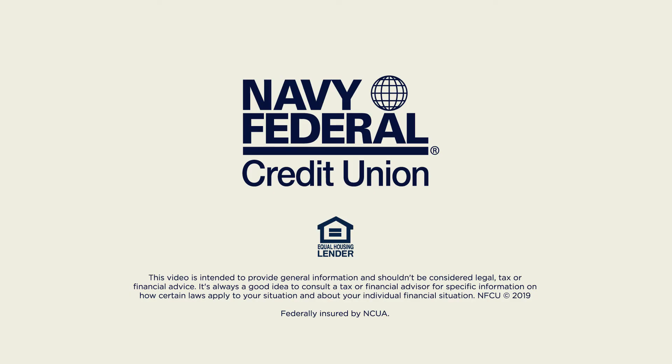Navy Federal Credit Union, Equal Housing Lender. This video is intended to provide general information and shouldn't be considered legal, tax, or financial advice. It's always a good idea to consult a tax or financial advisor for specific information on how certain laws apply to your situation and about your individual financial situation. NFCU copyright 2019, federally insured by NCUA.